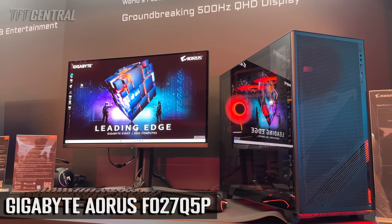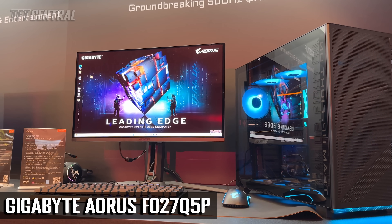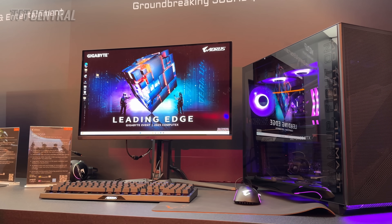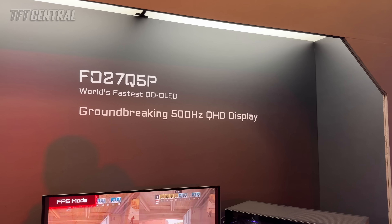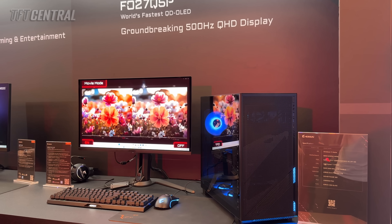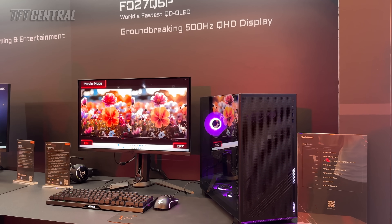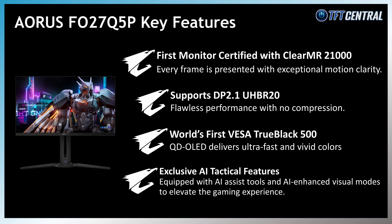Headlining the event was the new Aorus FO27Q5P, which will be one of the world's first 500Hz OLED gaming monitors. It's a 27-inch QD OLED monitor with a 2560x1440 resolution and a massive 500Hz refresh rate, which offers truly amazing motion clarity and gaming experience. That includes ClearMR 21000 certification, which is the highest that's currently available.